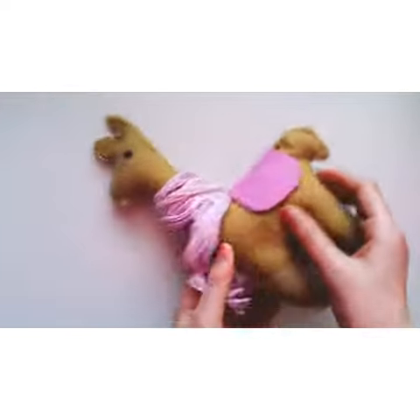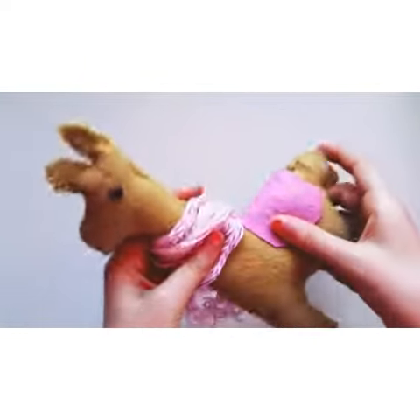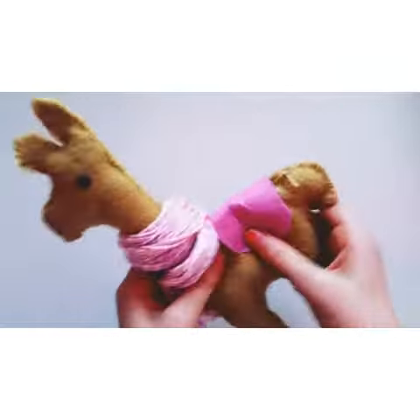Next is this llama. It's actually really big, so it's kind of hard to fit on screen. But I'm really proud of this one. I like the saddle too.